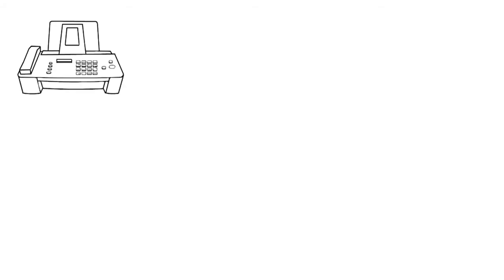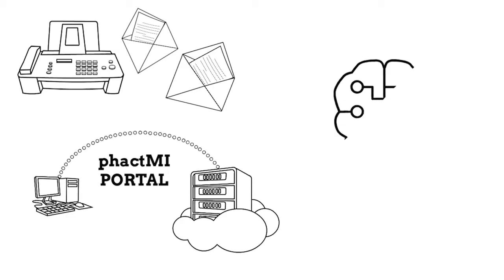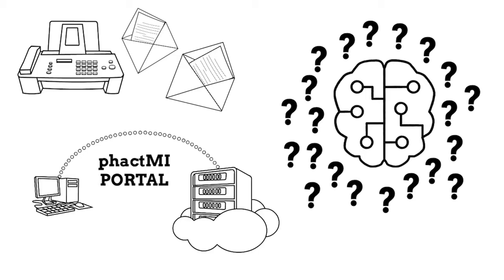Ten years ago, standard response letters were Word documents sent through fax or snail mail using a manual response system. Now, large consortiums of medical information professionals such as FactMI are building self-service portals that answer MedInfo inquiries on more than one company's products. Machine learning and artificial intelligence are increasingly being explored to process large volume inquiries and support content generation systems. And there is an increasing need to customize letters for new audiences like patients.